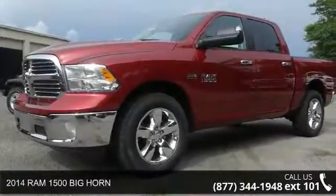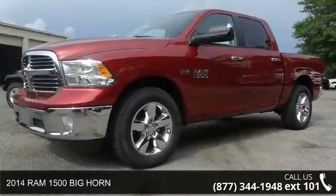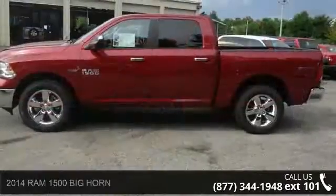Step into the 2014 RAM 1500. If you are looking for a first-rate auto, this one could be yours today.